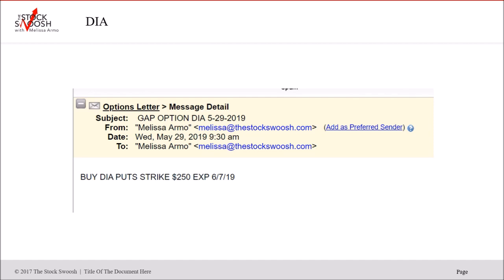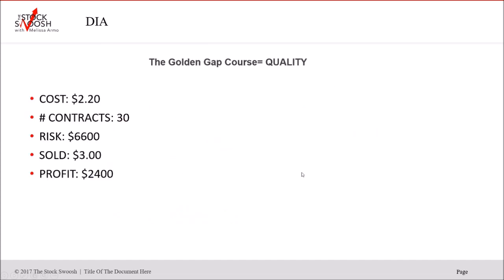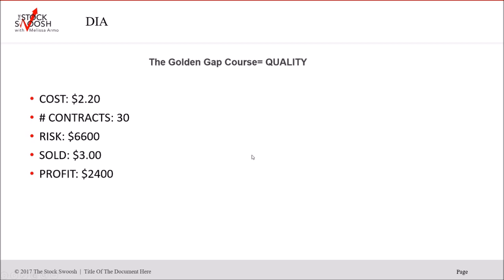The Diamonds were called again the following day, Wednesday. You could still be in this — it fell through the strike too, to $6,700. Here's the move — boom, drop, fall, boom. You can take it on the day and get out. Cost $2.20, sold $3.00, 30 contracts, $6,600 risk, profit $2,400. You can do options as day trades or hold them. There's no bad exit unless you completely miss the directional move and it reverses. That didn't happen here.